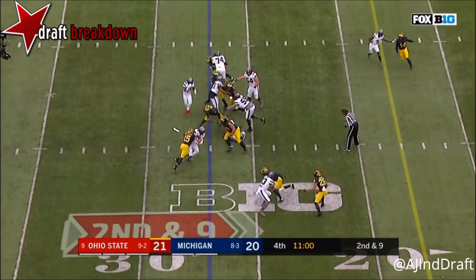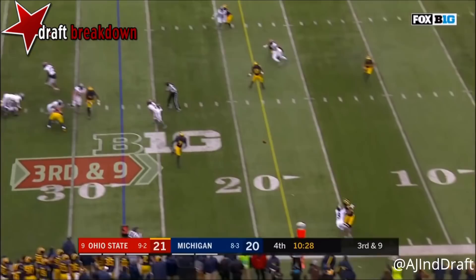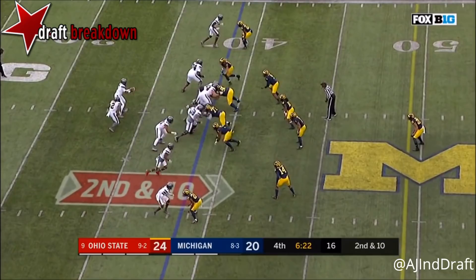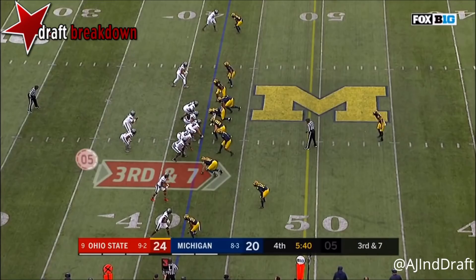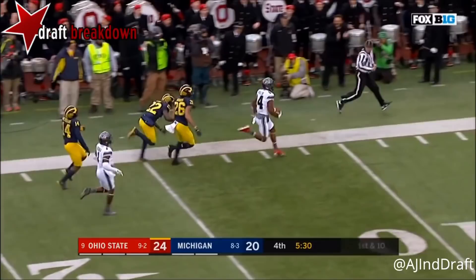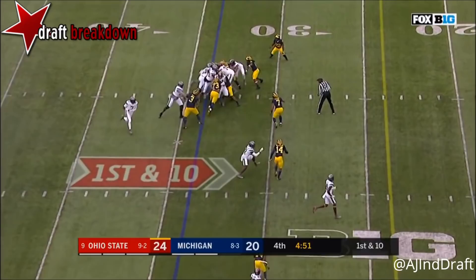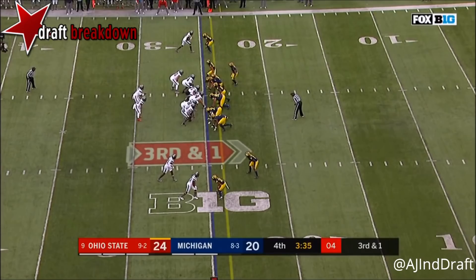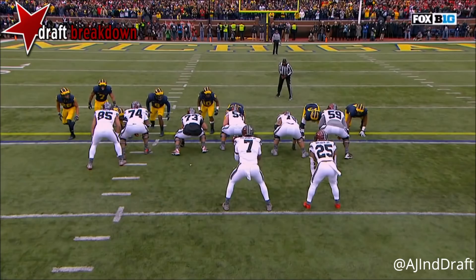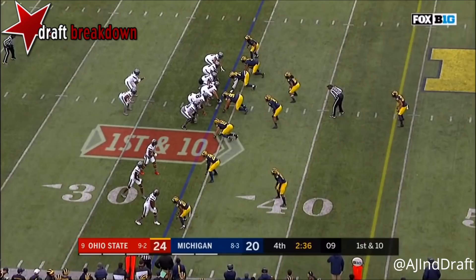Haskins keeps it, lucky to get it. Haskins throws to the sideline — incomplete. Dwayne Haskins in for J.T. Barrett. Barrett hands it off to J.K. Dobbins, who won't find any room. Second and 10 — pitches it, Dobbins finds the edge, lowers his shoulder. Haskins underneath — first down, K.J. Hill to the sideline, still going, first down. Haskins throws another strike. Michigan crashing down from the outside — Gary crashing down knowing Weber is the likely ball carrier.